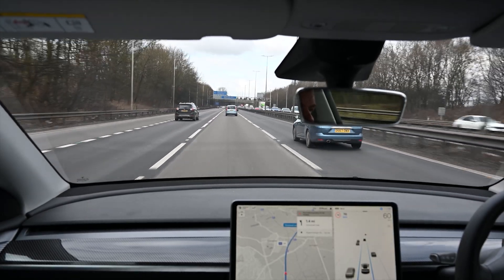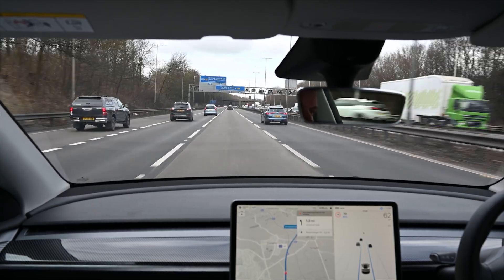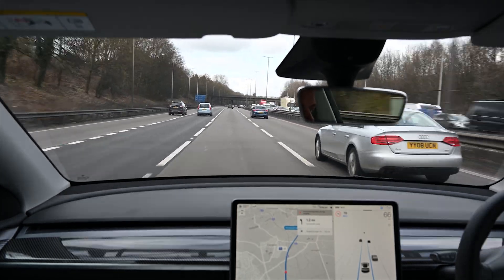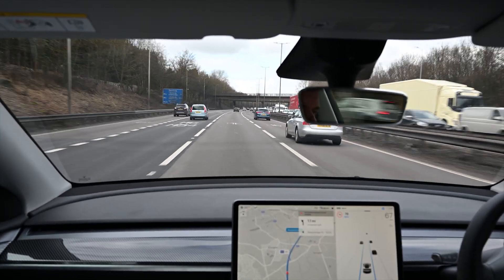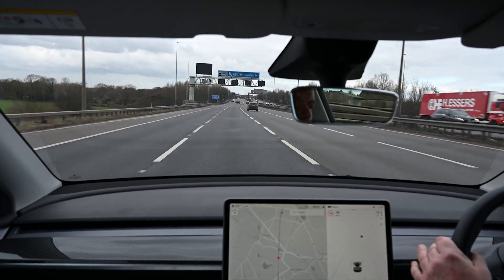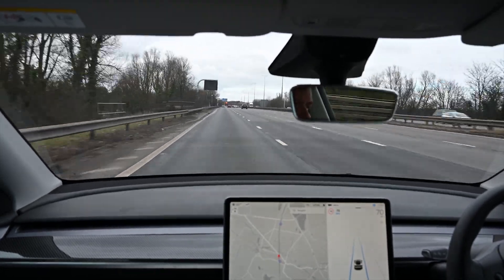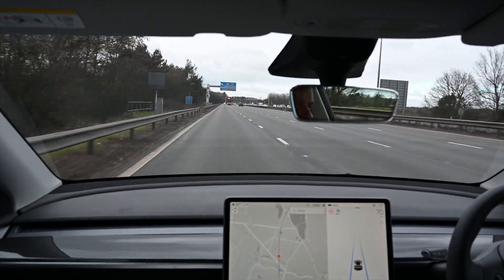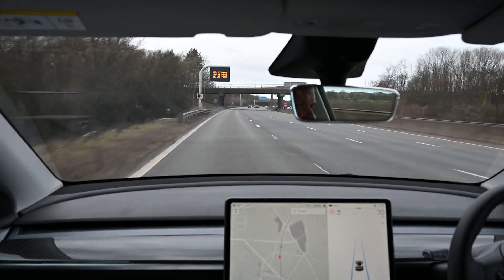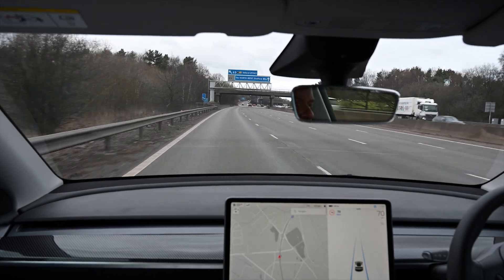A couple of differences with EAP and FSD: with EAP you get Navigate on Autopilot and the ability to automatically change lanes — though you still have to indicate. Navigate on Autopilot will actually recommend lane changes for you, and if you indicate it will accept them. Without Navigate on Autopilot you can just indicate when it's safe and the car will change lanes. This is an EAP benefit which saves you from having to intervene, because on a road like this if you wanted to change lane it would cancel autopilot steering and you'd have to re-engage.